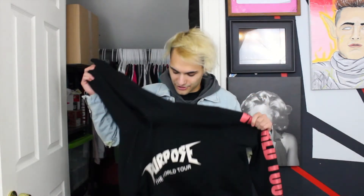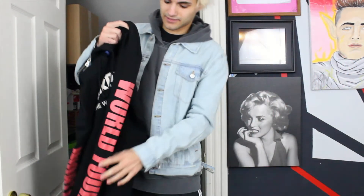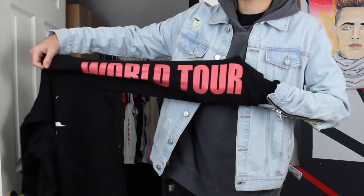This is the H&M Justin Bieber Purpose collaboration. I loved it. As you know from my previous videos, I have a ton of Purpose merch — actually I think only 5 pieces, but that's still a lot. And this is my favorite for sure. It kind of has this little Thrasher play-on for the front. It says 'Purpose' and it says 'the World Tour.' I'll get a little close-up on that. And then the best part is on the sleeves — it says 'World Tour' as well.